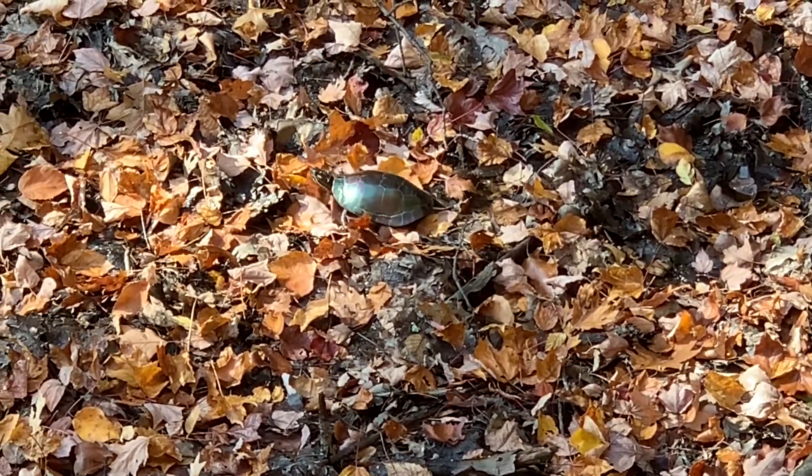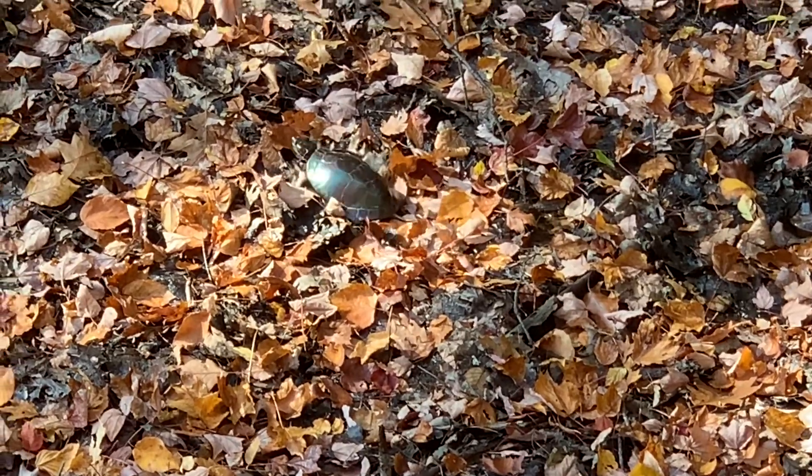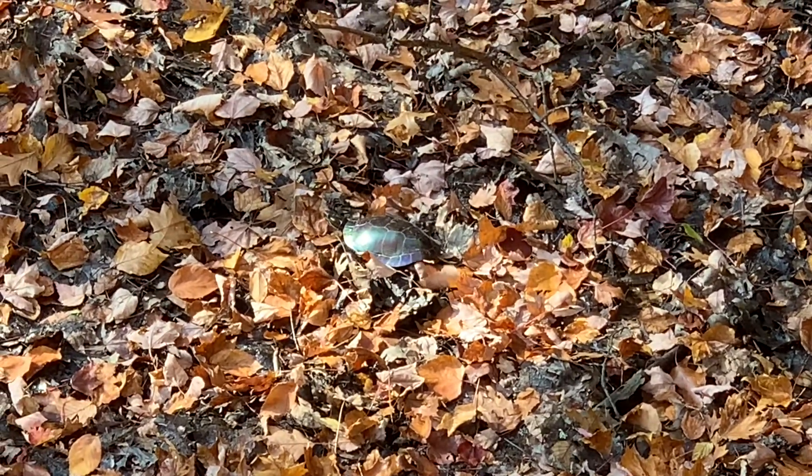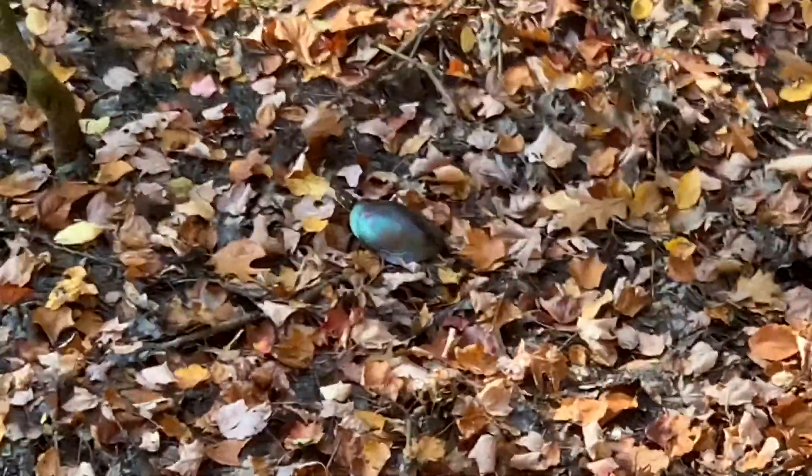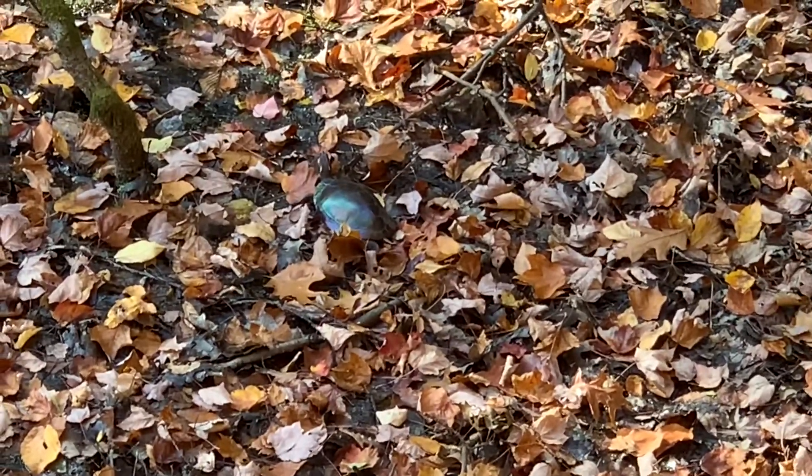Hibernating for a turtle just means that their metabolism will slow down. A painted turtle's heart rate will go from 40 beats per minute to about 10 beats per minute. When their heart rate and metabolism slows down, the turtle needs very little oxygen.